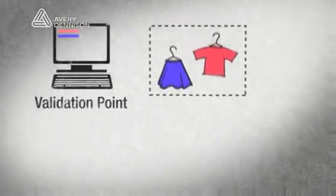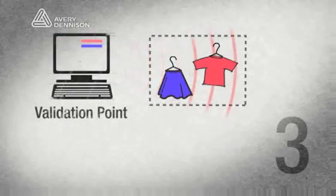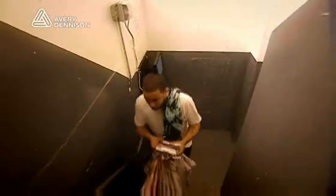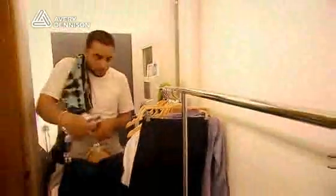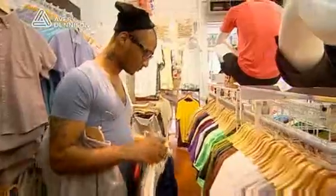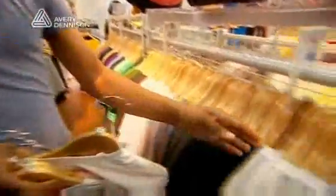The validation point is located somewhere between the back stock and the sales floor, where the work done at the fill station is checked and validated. It will inform the employee if they haven't brought up the correct amount of items, or if they brought up items they didn't inform the system they were taking. The validation point makes sure that what they intend to bring up is actually going up, and confirms that employees are doing their job correctly.